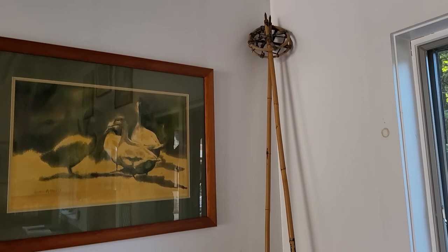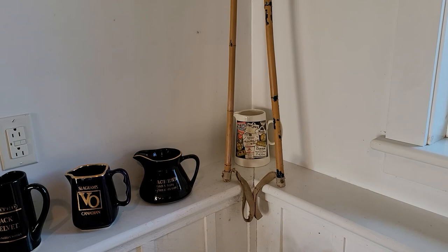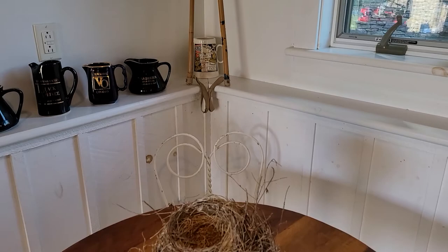These old vintage ski poles were my dad's. These date back to probably the 1930s — he used them when he was young. So they're displayed in here.